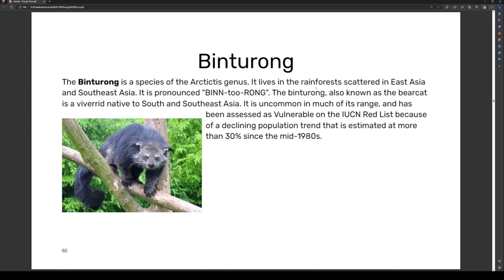The binturong is a species of the Arctictis genus. It lives in rainforests scattered across East and Southeast Asia. Also known as a bearcat, it is native to South and Southeast Asia. It is uncommon in much of its range and has been assessed as vulnerable on the IUCN Red List, due to a declining population trend estimated at more than 30% since the mid-1980s.